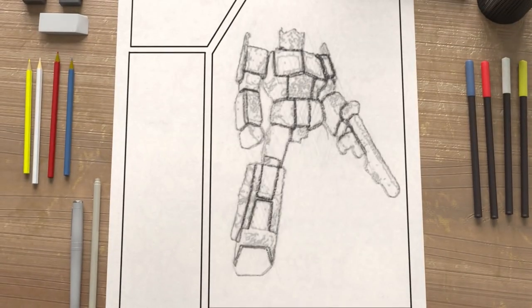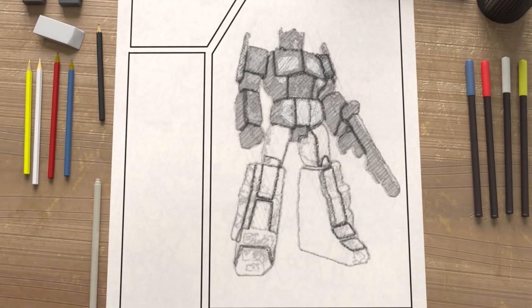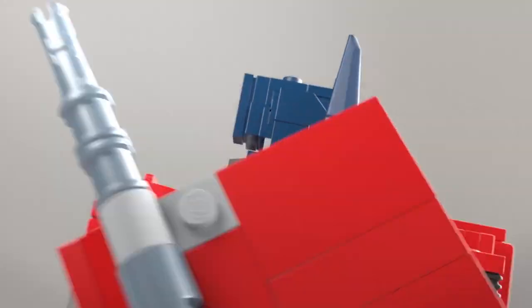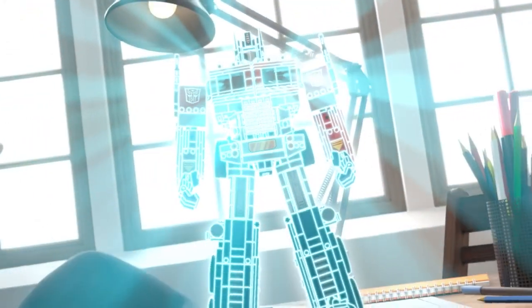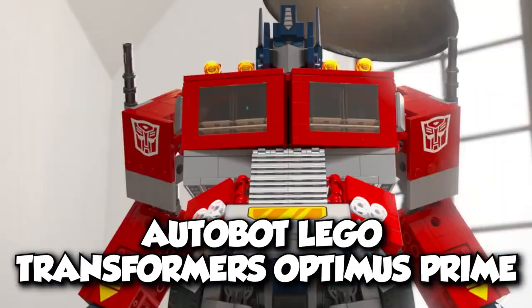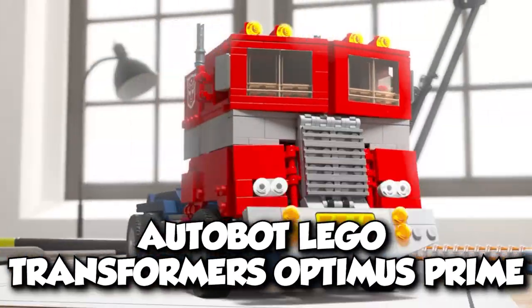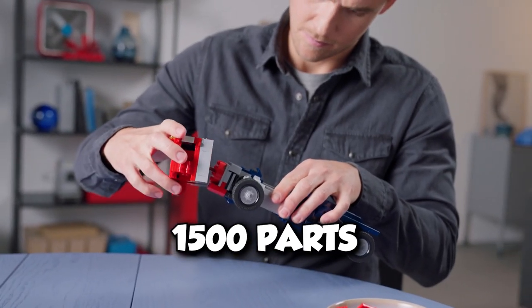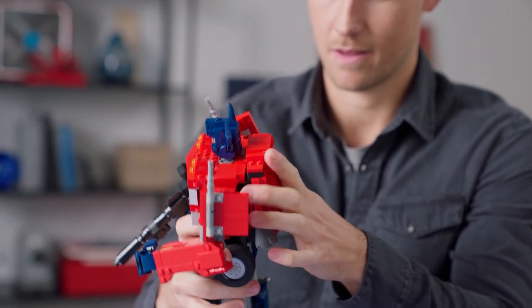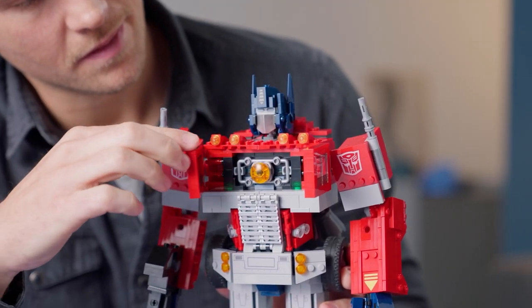Are you a Transformer fan? Get ready to hear good news. LEGO releases the Optimus Prime model that converts from a robot to a truck and back again. The LEGO Group and Hasbro collaborated to make the iconic Autobot LEGO Transformers Optimus Prime. The 1,500 parts make a special feature not common in toys or LEGO, which is the transformation between two different models.